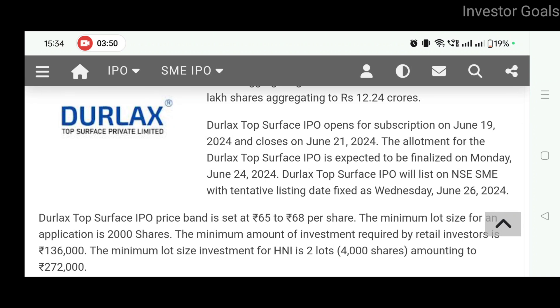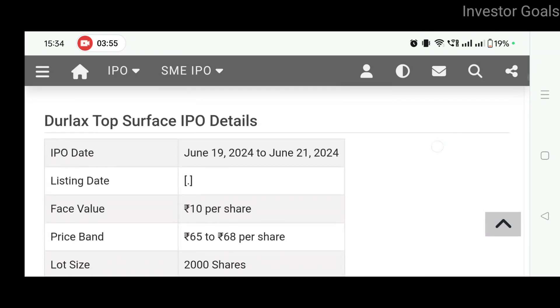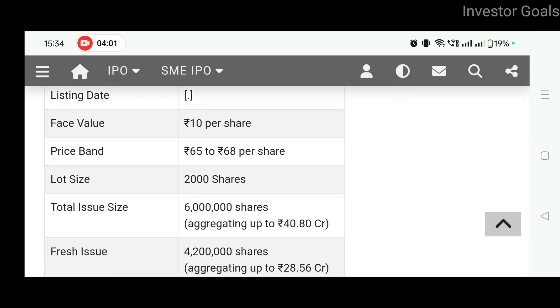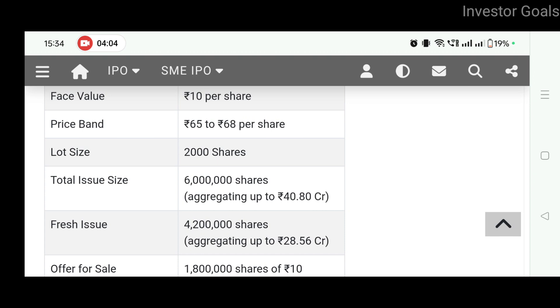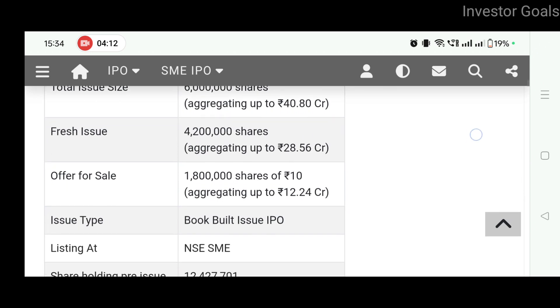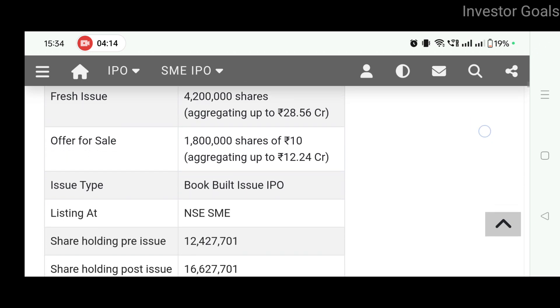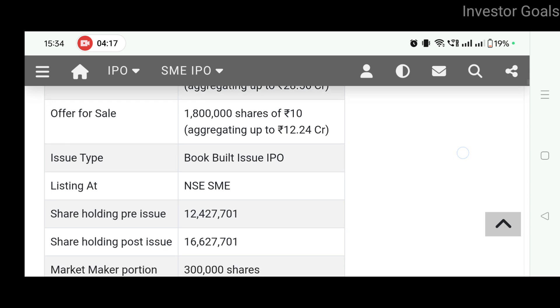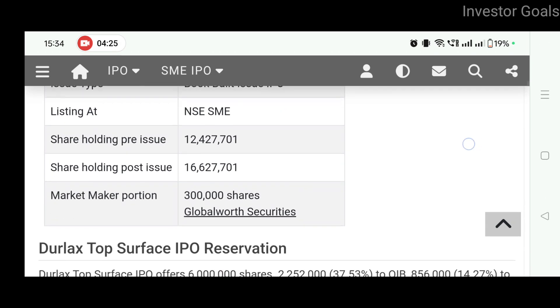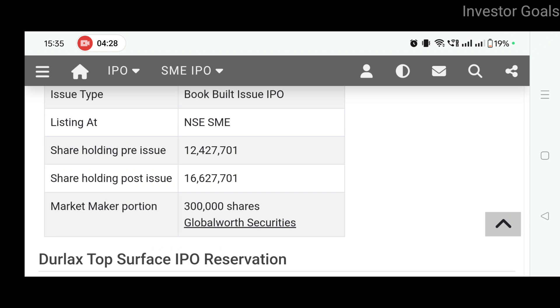Allotment of the Durlac Top Surface IPO is expected to be finalized on Monday. The IPO date is from 19th June to 21st June. Face value is Rs. 10 per share. Price band is Rs. 65 to Rs. 68. Lot size is 2000 shares. Total issue size is 60 lakh shares. Fresh issue is 42 lakh shares and offer for sale is 18 lakh shares of Rs. 10 each, which aggregates to Rs. 12.25 crores. The issue type is a book built IPO, and this company's listing is going to be on NSE SME.